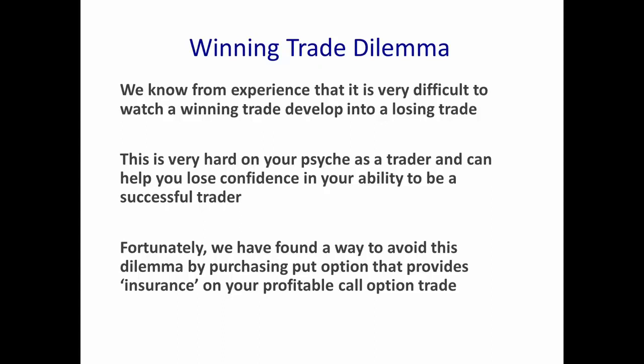We solve that dilemma by purchasing a put option that provides insurance for your profitable call option trade. When we have a profit in a call option trade, we'll either leg into a debit spread or we'll leg into a Profit Guard strip spread by purchasing a put option. We trade both types of spreads, and that diversifies our portfolio even further. If we have a profitable call option, we never want to let that profit evaporate.